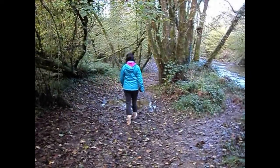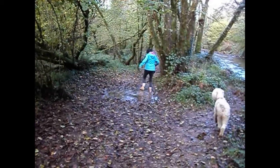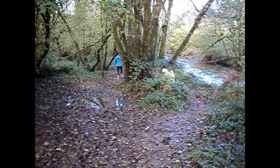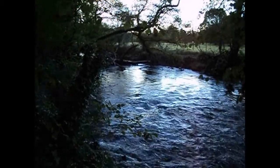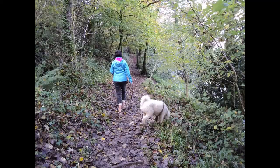You can follow the path along here which does get rather muddy from time to time. Here's the river in flood and there are many fallen trees across the river which make it look rather interesting and picturesque.